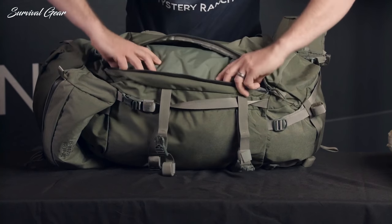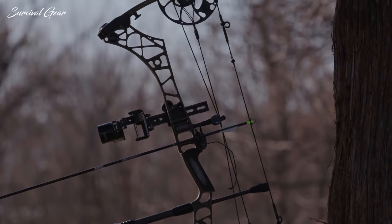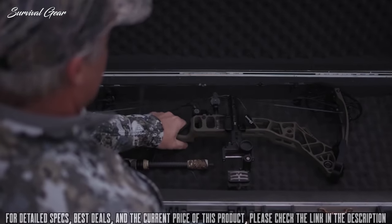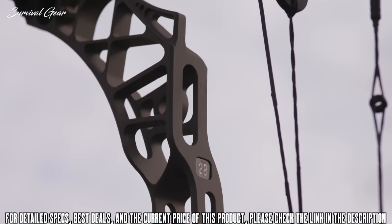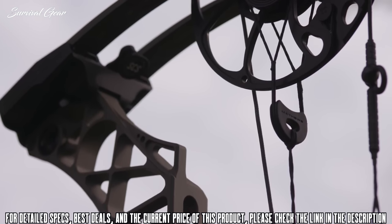Introducing the 2020 VXR, our most stable and stealthy platform to date. Featuring our newly designed six-bridge riser, the VXR boasts the longest riser platform we've ever built into a hunting bow.